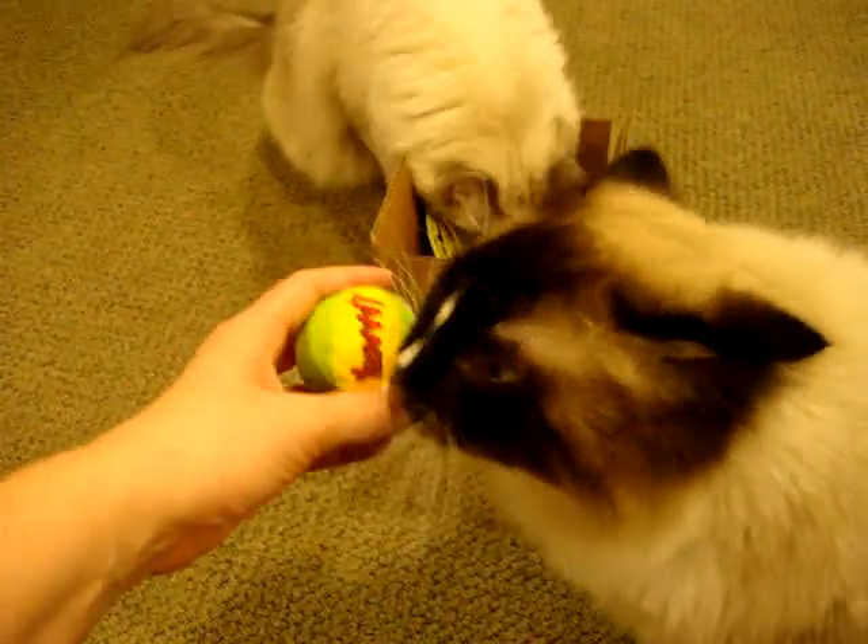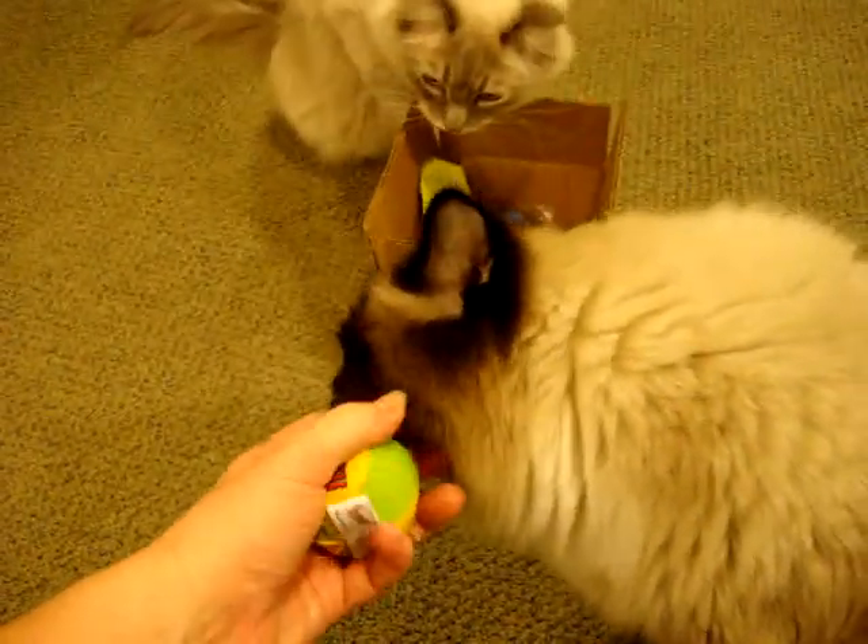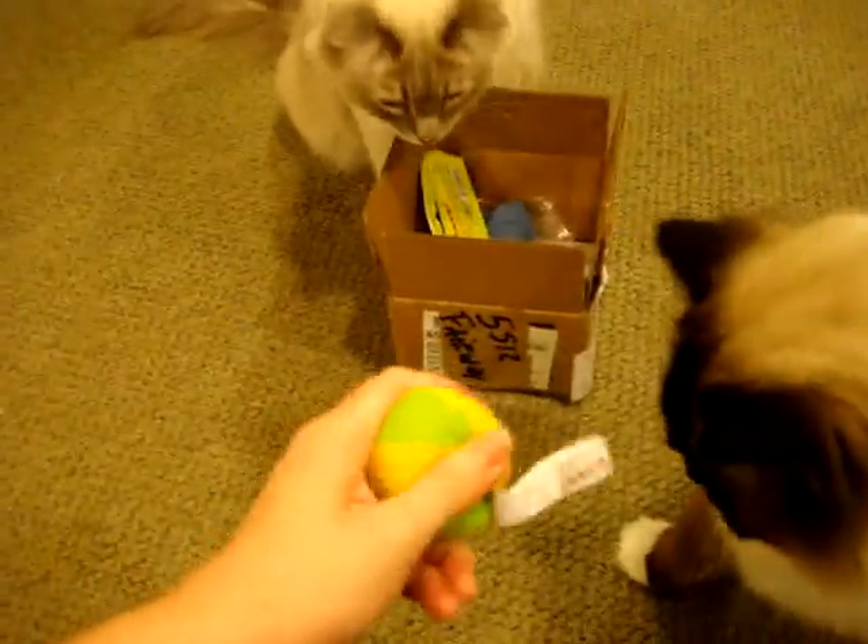I'm excited because these two love to bat things around like a soccer ball, so they'll totally go after this and bat it all over the place.